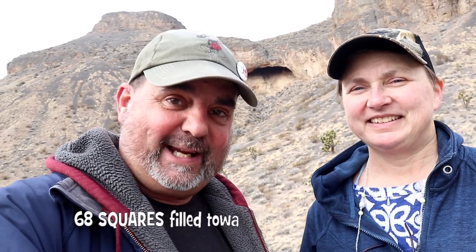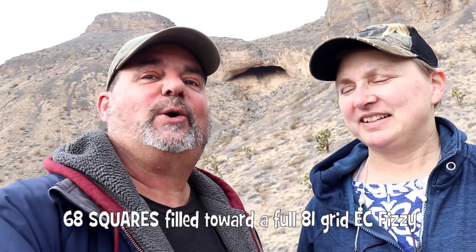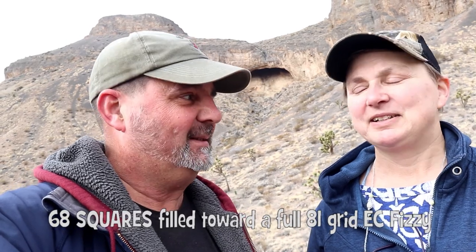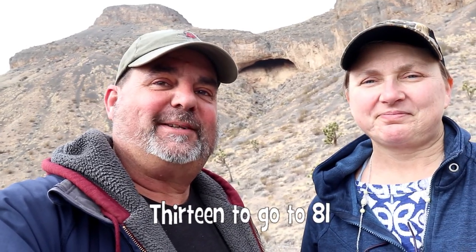So if you want to know why, this is it. And that side looks just as impressive as this side. A nice flat valley behind, and we've got to hike back out. This is Earth Cache grid number 68 — 68 unique Earth Cache grids, or Earth Cache squares, towards a full 81. Awesome, almost there. One square at a time.